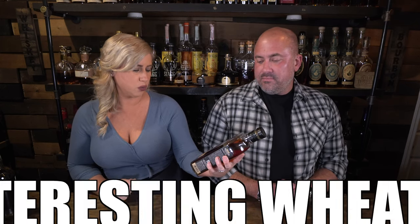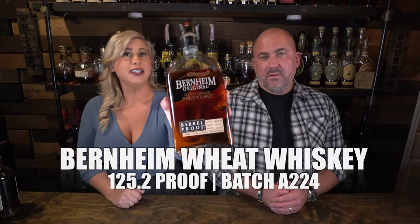Every collection needs a wheater, and tonight we have Bernheim, which comes in at 125.2 proof. This is batch A224. I just tried this the other night and I really like it. It kind of slipped underneath my radar as well. Heaven Hill started putting these out kind of like the Larcenies where they're batched — Elijah Craig Barrel Proof, Bernheim, and now Larceny are all batched with different releases each year. This is the first one we've had and we were shockingly impressed.